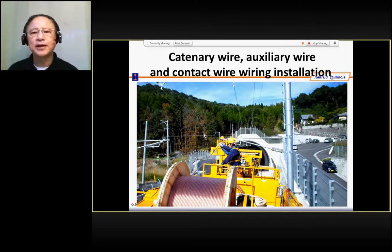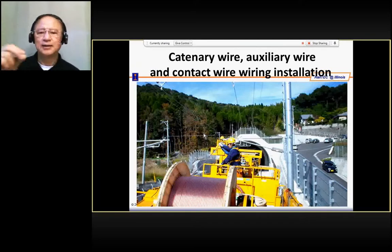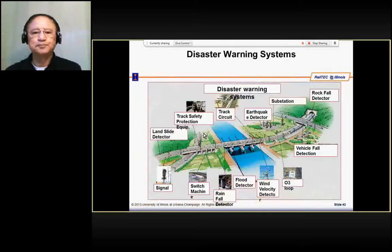The construction railroad becomes the equipment railroad, which helps transport all the equipment and installations around the track. After that, you have to construct all the wayside equipment, including the disaster warning system constructed around the track work.